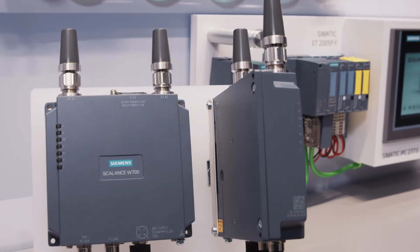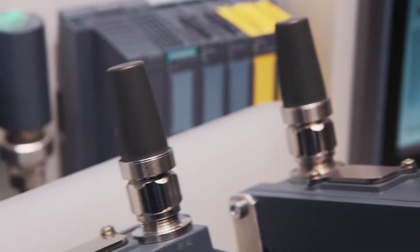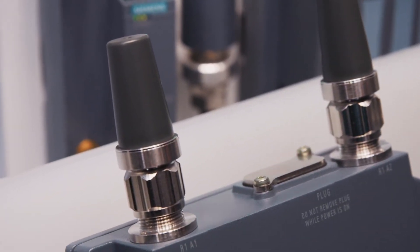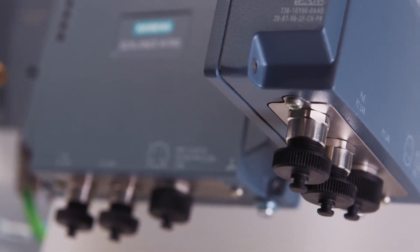Thus, the devices are dust tight and protected against water jets. The aluminum die-cast housing withstands high strains and temperature fluctuations. The tightly screwed N-Connect antenna connections and M12 Ethernet connections even resist shock and vibration.